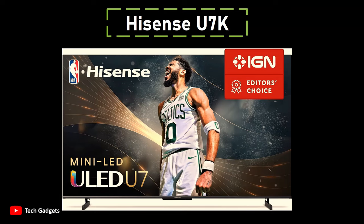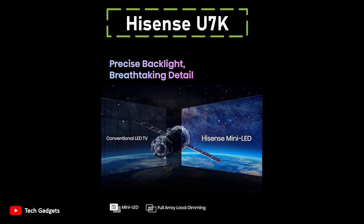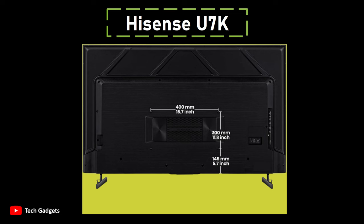Number 2: Hisense U7K. It stands out as the best mid-range 65-inch TV, offering impressive picture quality and performance at a great price. Priced around $800, the U7K surpasses many competitors in its price range, providing a feature-rich viewing experience. Similar to the U6K, the U7K utilizes quantum dots and incorporates mini-LED technology for its QLED display, but enhances the overall experience with more dimming zones and a brighter picture. With a peak brightness of approximately 1000 nits, the U7K excels in HDR performance, supporting major formats such as HDR10+, Dolby Vision, and HLG.